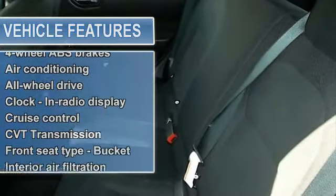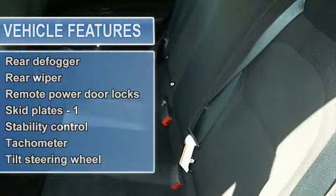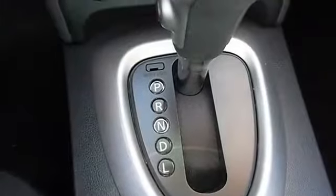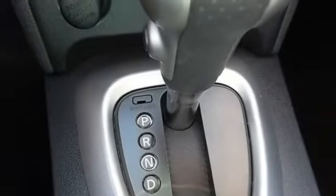4 doors, 4-wheel anti-lock brake system brakes, 4-wheel drive type automatic full-time, air conditioning, all-wheel drive, center console full-width covered storage, clock and radio display, cruise control, CVT transmission.